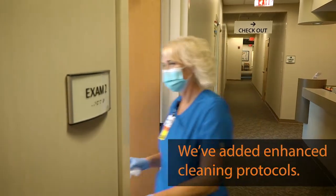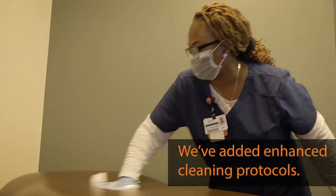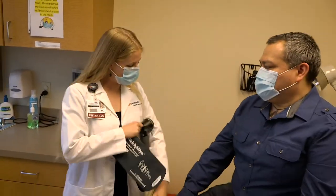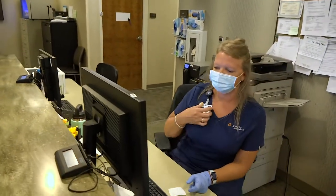We've added enhanced cleaning and disinfecting protocols in our waiting rooms, workstations, and exam rooms. In the exam room, your provider will also be wearing a face mask. In fact, all of our caregivers will wear face masks for your protection.